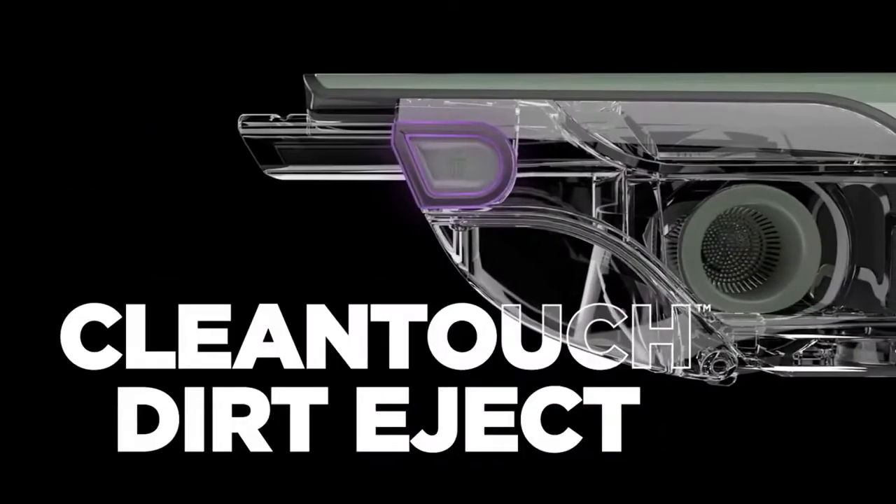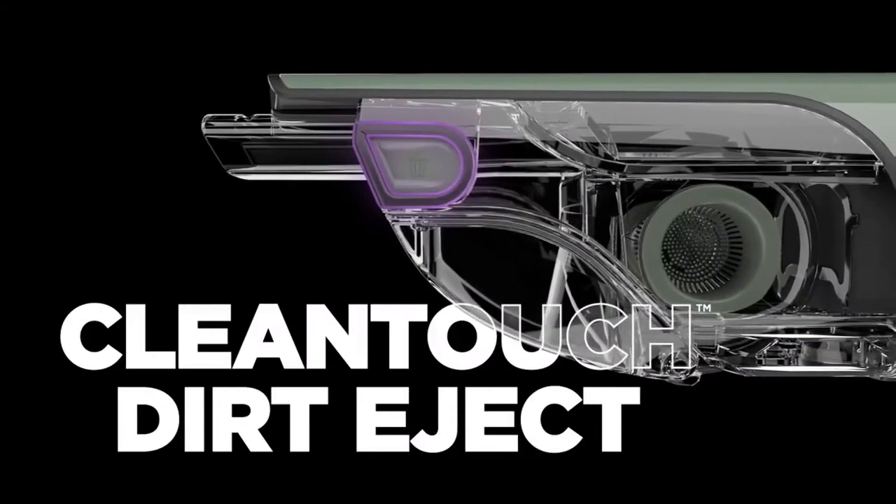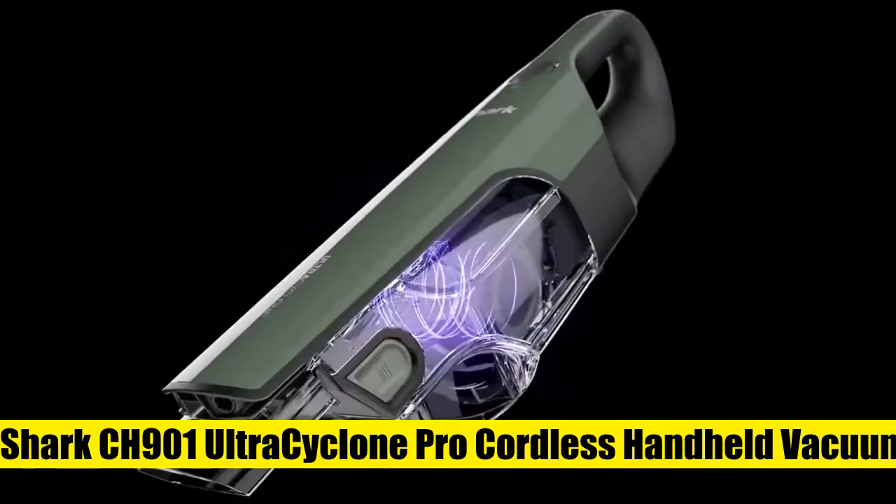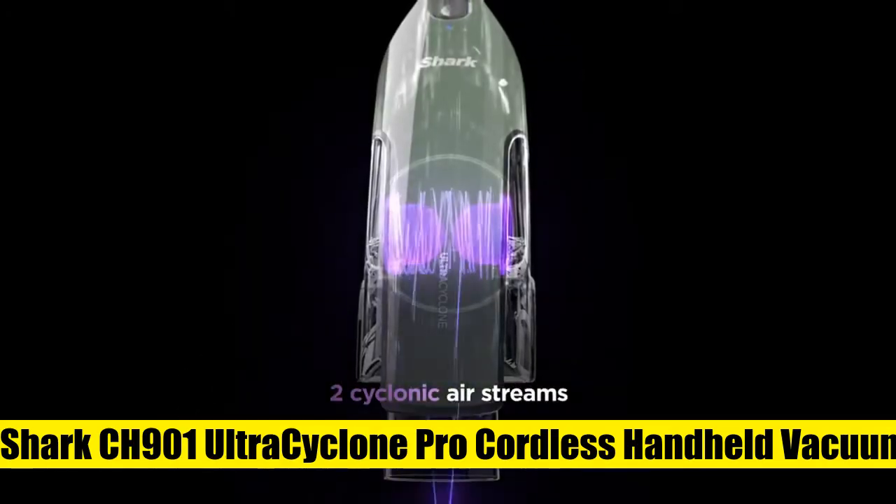Clean-touch dirt ejector enables easy, hands-free debris disposal. Lithium-ion technology ensures reliable performance every time. Comes with a crevice tool and scrubbing brush to help clean hard-to-reach places and remove stuck-on dirt.